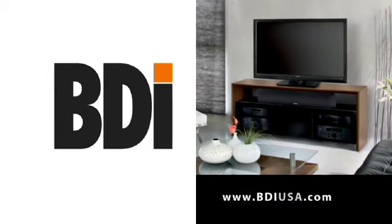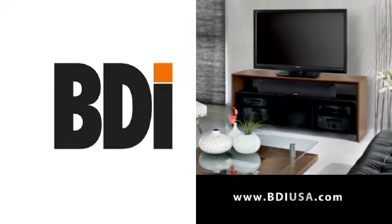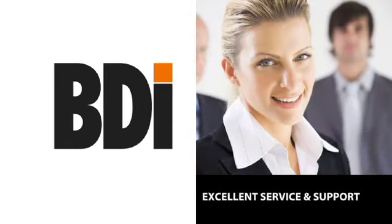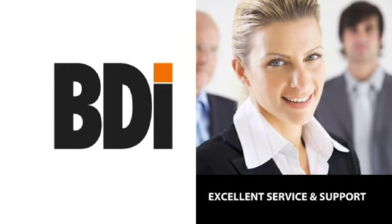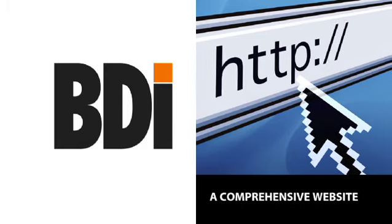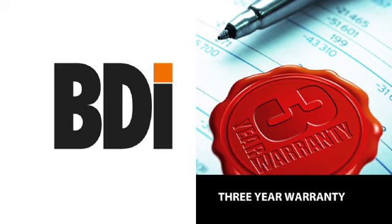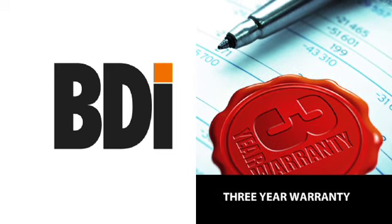Please contact us to learn more about the many ways in which we support our designs, dealers, and end users. These include excellent service and support for dealers as well as consumers, a comprehensive website which includes assembly instructions for applicable pieces, a generous warranty — three years from date of retail purchase for all home theater furniture designs. Now that you've seen some of the user-friendly features we've engineered right into our high-performance furniture designs, feel free to visit us anytime at www.bdiusa.com.